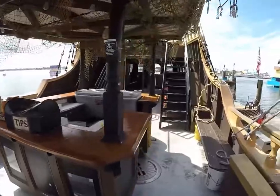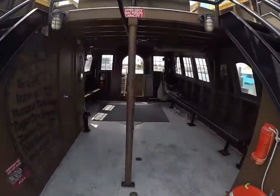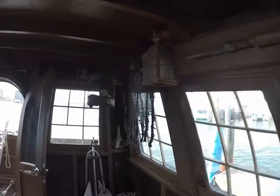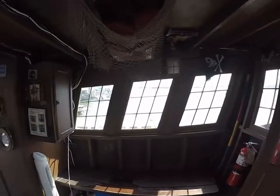In the midship we've got our bar — not open yet, but we'll get it stocked with all kinds of goodies back here in the aft cabin.